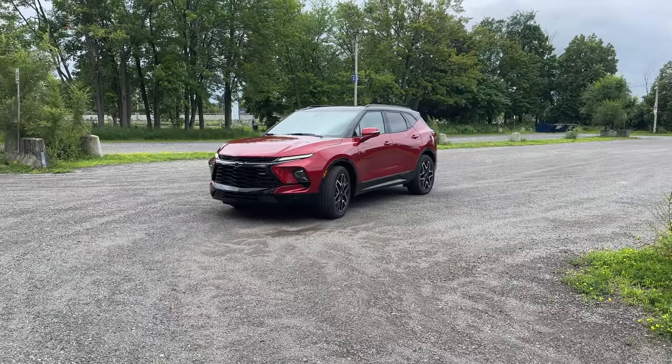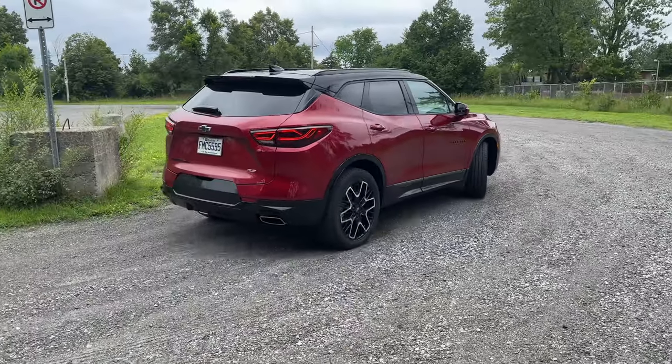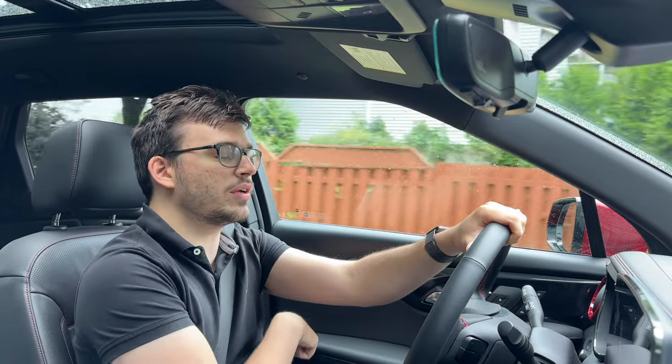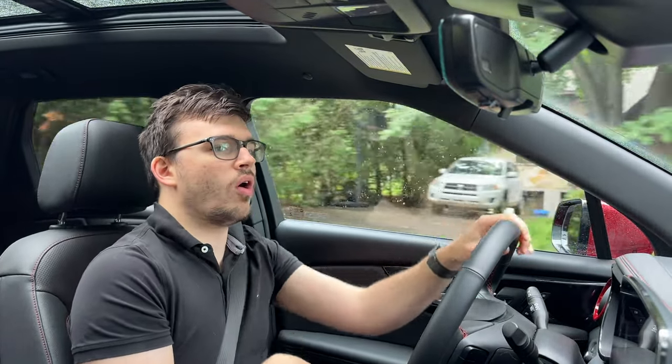Overall, the Blazer RS earns its RS badge in the interior, exterior, and performance sectors. Fuel economy isn't great, but what SUV really is unless you go hybrid. I can't wait to see what they do with this platform — they're going to electrify it and we might have a gas Blazer and an electric Blazer simultaneously, which would be awesome. The electric version is coming in 2024 and I hope to get my hands on it. Make sure you subscribe and like, and you can find me as Technically Cars everywhere.